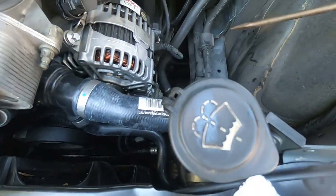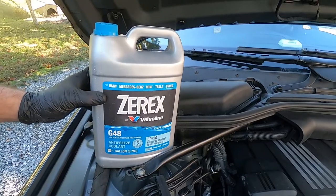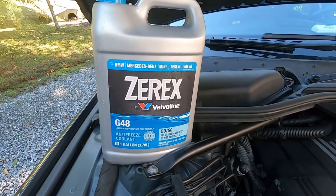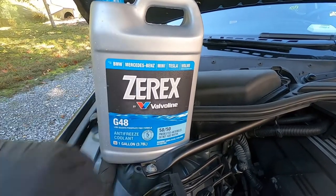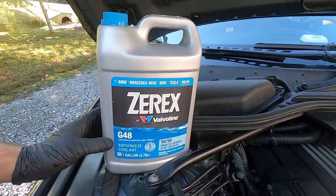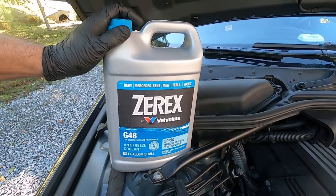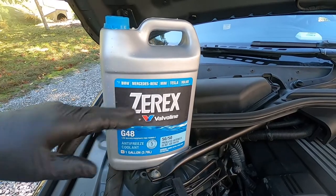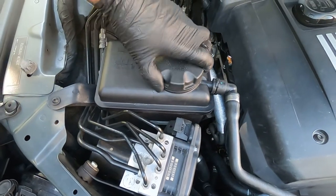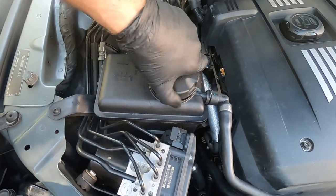For our 2008 BMW we've chosen Zerex antifreeze — an old-timer company that's been around a long time. This is their recommended formulation for BMW. At the auto parts store there are six or seven different Zerex formulations covering domestic, Asian, and European vehicles — with differences even between Audi/Volkswagen and BMW/Mercedes.